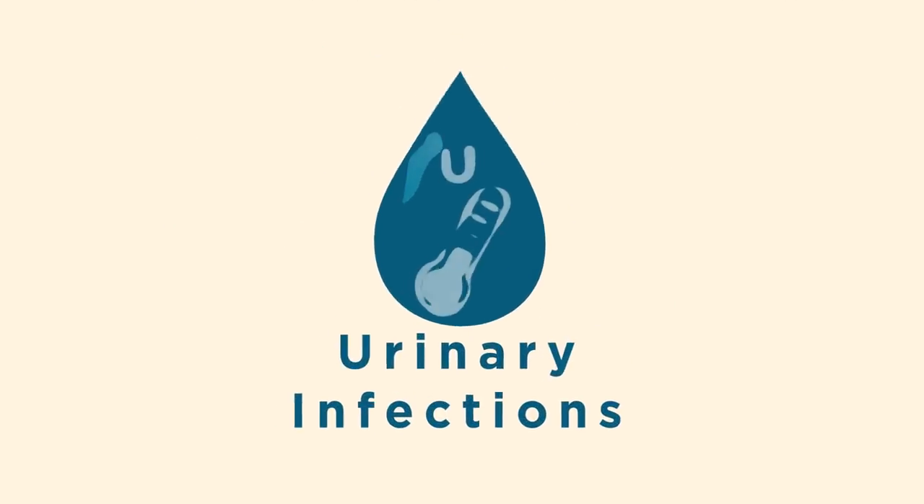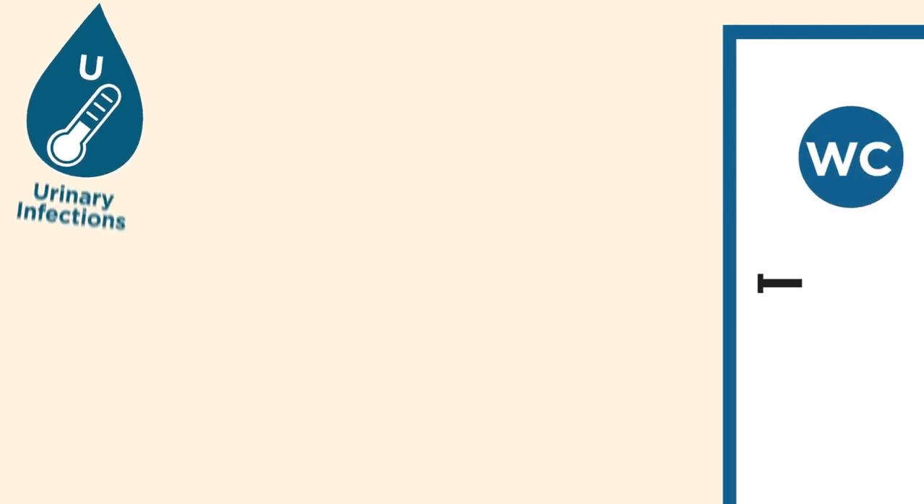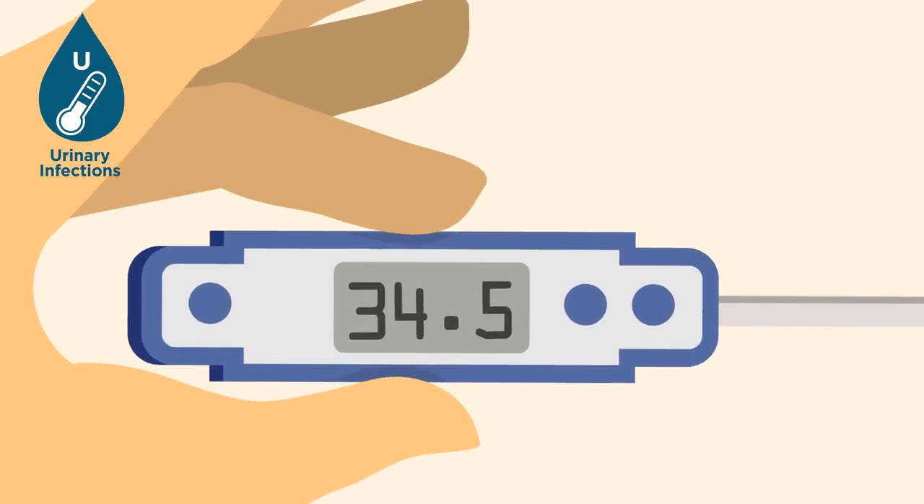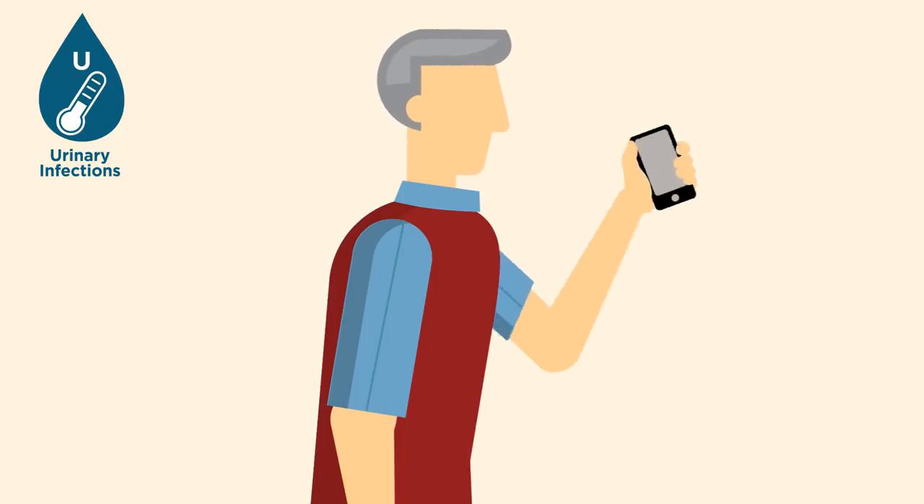Urinary and other infections — be aware of any changes to your bladder habits or feeling unwell. Seek treatment if this occurs.